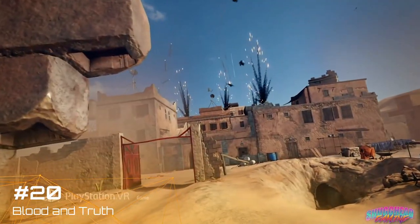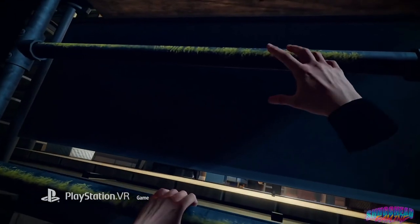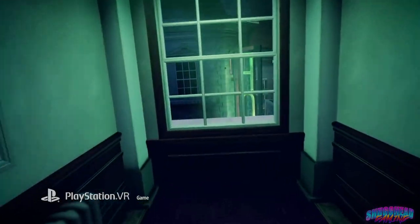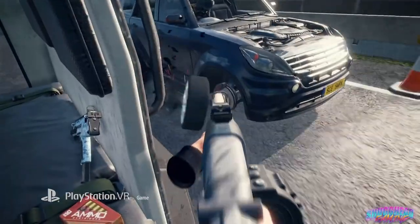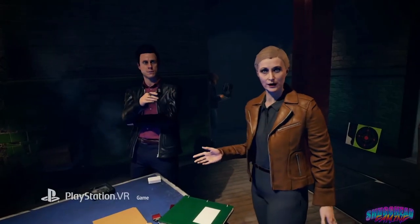Blood & Truth, a Sony exclusive, kicks off this list and stands as a brilliant example of what is possible in VR when some money is given to a AAA developer. A full game based around the tease that was London Heist in the PSVR Worlds collection, Blood & Truth feels like a summer action movie that drags you along to help shoot some enemies. Its on-rails nature keeps it from being higher on this list, but it is one of the best-looking PSVR games and an amazing showpiece of the tech.